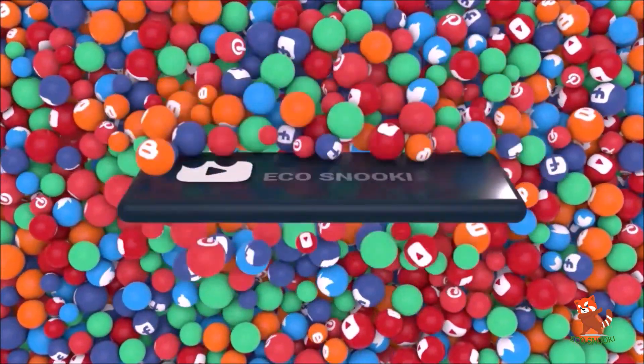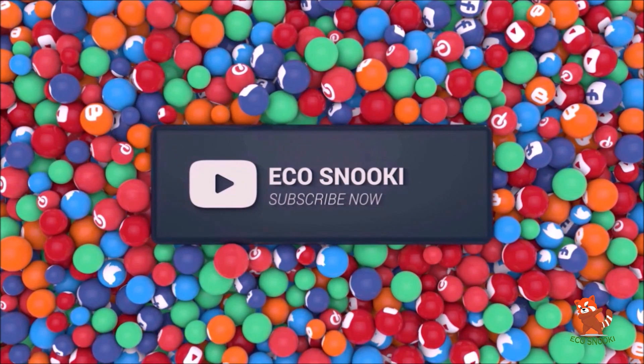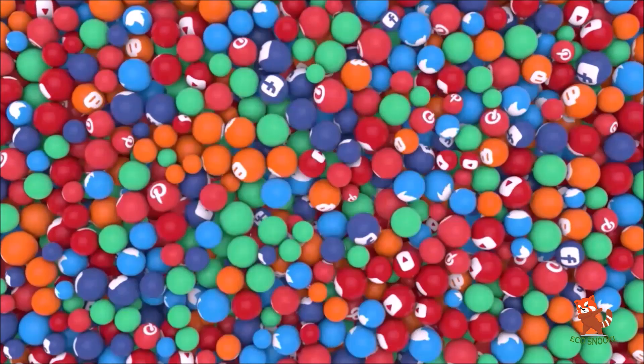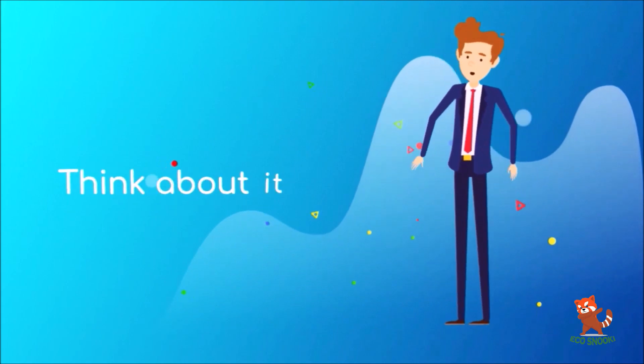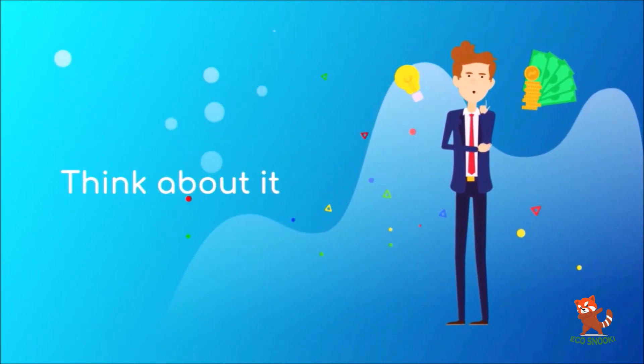Before moving forward, please subscribe to this channel for more interesting videos like this. Don't forget to watch till the end of this video to see an extra item which is $1 and is capable of contributing jaw-dropping savings on your bill.